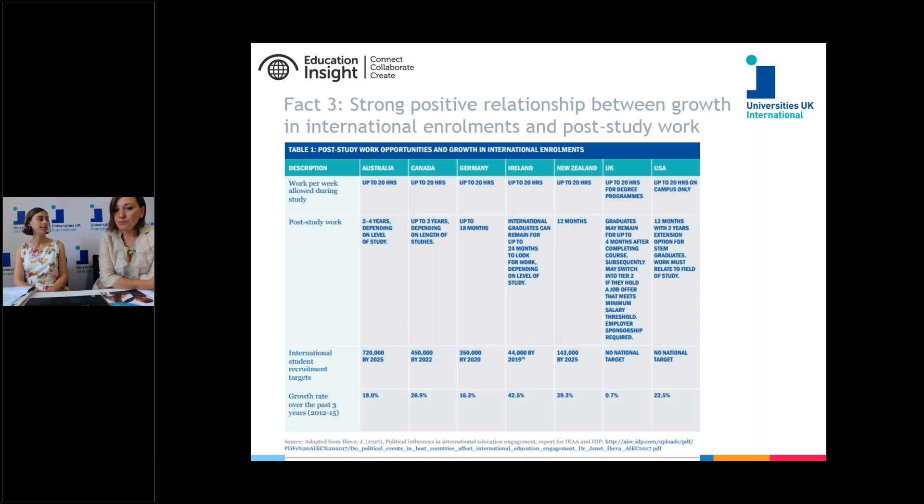Fact three: there is a very strong positive relationship between growth in international enrolments and post-study work opportunities. This compares the UK with peer competitors such as Australia, Canada, Germany, Ireland, New Zealand, and the USA. A significant difference is the presence of better post-study work opportunities elsewhere but currently not available for many international graduates in the UK. Another significant difference is that competitor countries have international student recruitment targets, so the package of a student visa and post-study work opportunities complements their higher education offer.